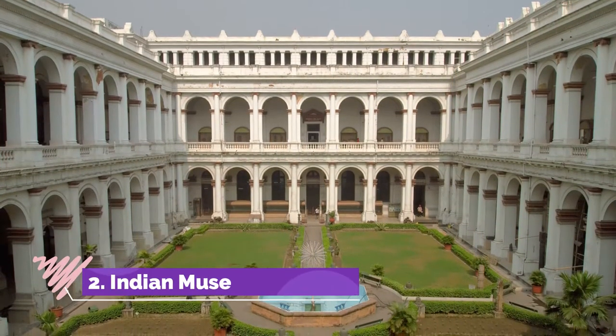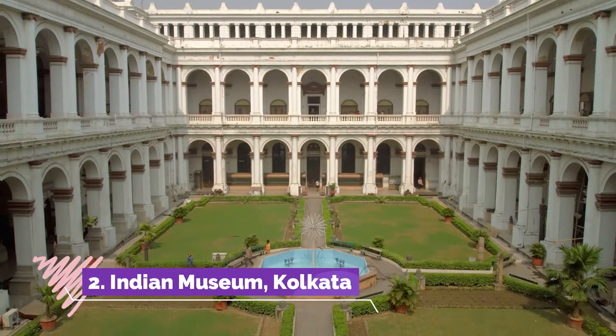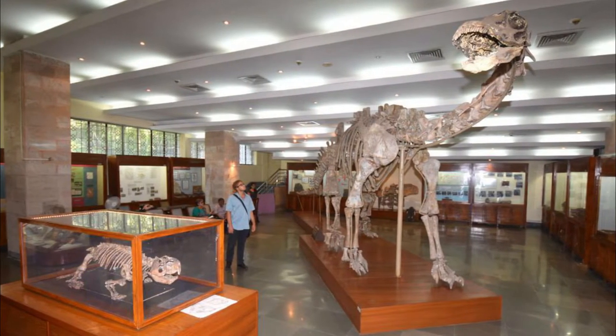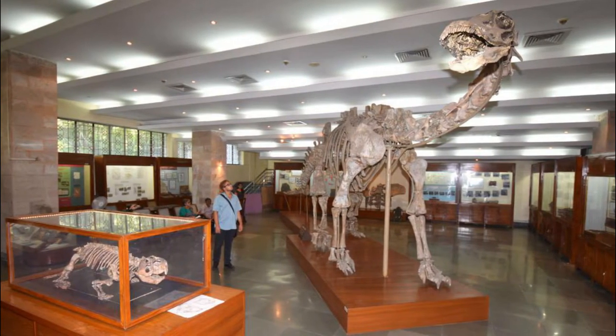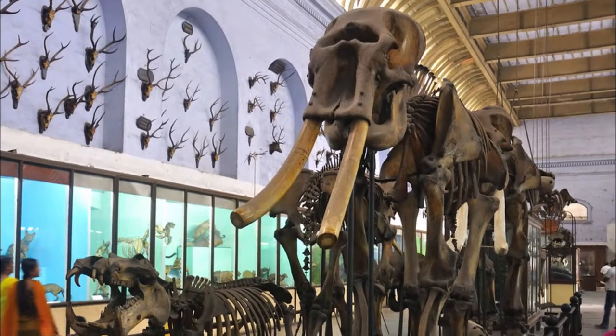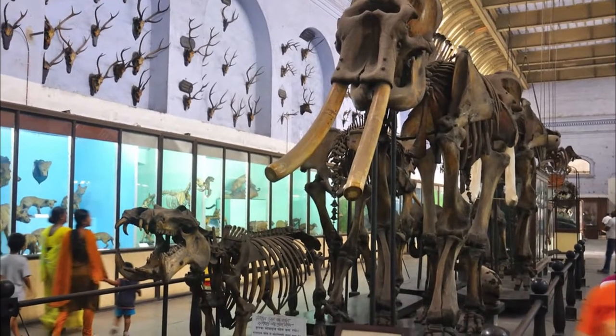Indian Museum, Kolkata. The Indian Museum was established in 1914 by the Asiatic Society. At the time, Kolkata was the capital of British India and remained the seat of political and cultural development for a century. No wonder the Indian Museum is the oldest museum in Southeast Asia and the largest in the country.